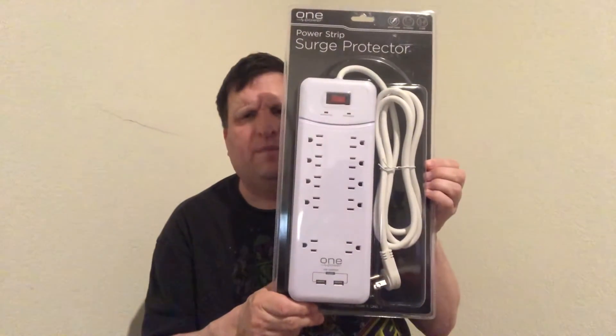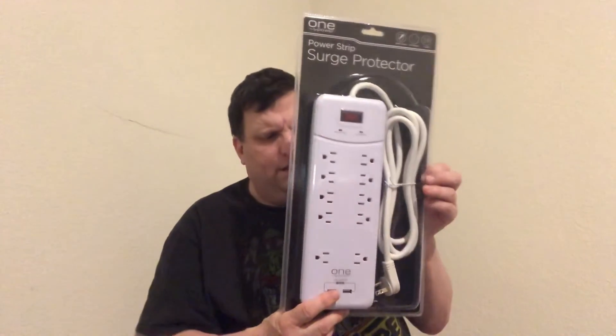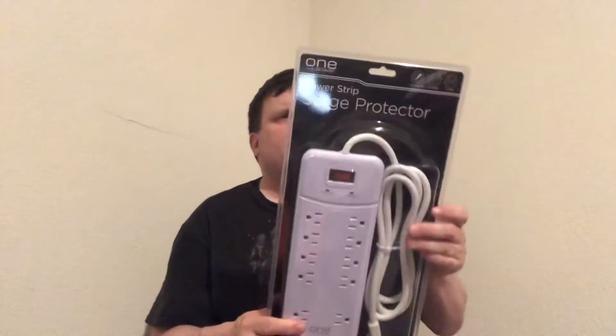Then I got this power supply for the computer. It's to protect and power our devices — you should always get a power supply. This one was about $20, usually $30. It has phone charging ports and about ten plug-in outlets. I can charge up computers, phones, and all our other projects with it.